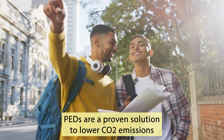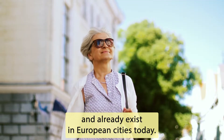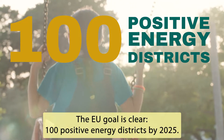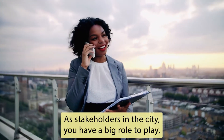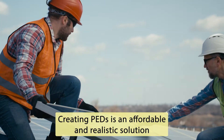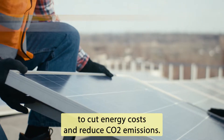PEDs are a proven solution to lower CO2 emissions and already exist in European cities today. But we need more. The EU goal is clear: 100 Positive Energy Districts by 2025. As stakeholders in the city, you have a big role to play, but it doesn't have to be hard. Creating PEDs is an affordable and realistic solution to cut energy costs and reduce CO2 emissions.